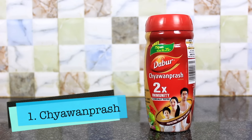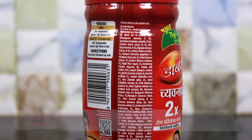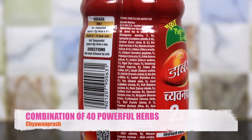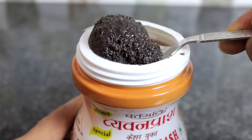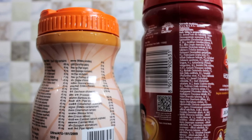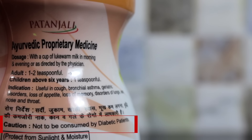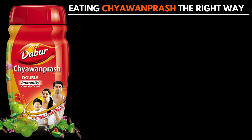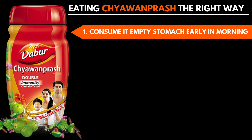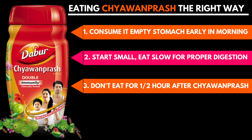The number 1 product on the list is Dabur Chyawanprash. Winters are soon coming and it is time to have Chyawanprash. Dabur Chyawanprash is probably the oldest health supplement that we Indians have been using. According to ancient texts, it is a combination of 40 powerful herbs and plant extracts in a base of amla fruit pulp which acts as an antioxidant and boosts immunity. Comparing Dabur Chyawanprash with Patanjali's Chyawanprash, both have almost the same ingredients except that per 10 grams, Patanjali has 5.8 grams of sugar whereas Dabur has only 2.8 grams. Chyawanprash is very effective in boosting immunity but must be consumed correctly: it is best consumed on an empty stomach in the morning. Start with a small quantity and eat it slowly so it gets properly digested. Make sure not to eat anything for at least half an hour after eating Chyawanprash — let the Ayurvedic herbs do their work.